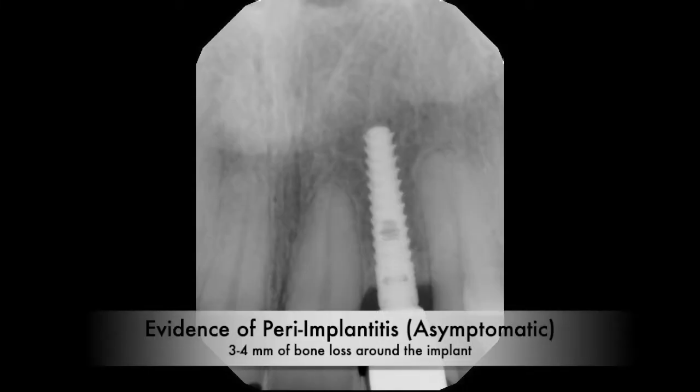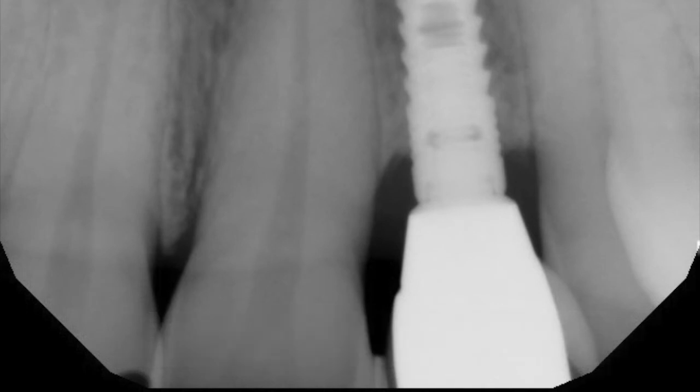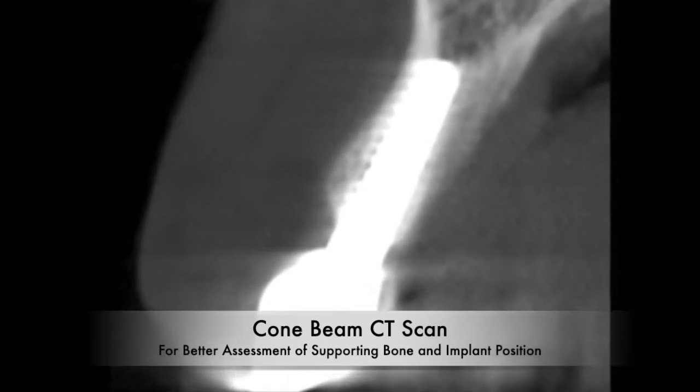The x-ray showed evidence of presumed peri-implantitis with about three to four millimeters of bone loss on the top of the implant. The three-dimensional cone beam CT scan showed a relatively well-positioned implant with no other bony defects or abnormalities.